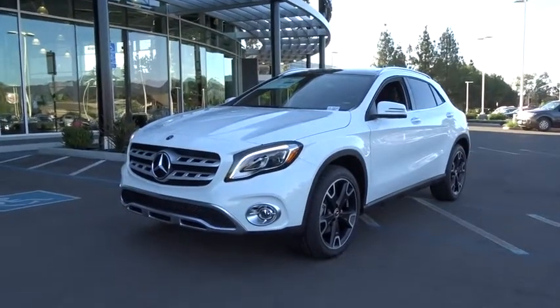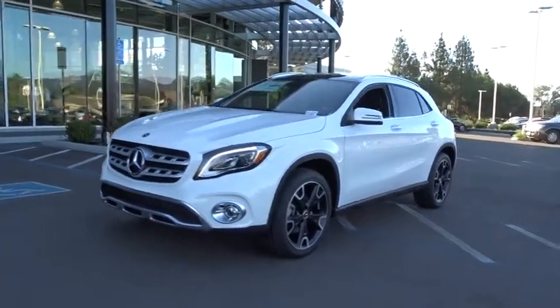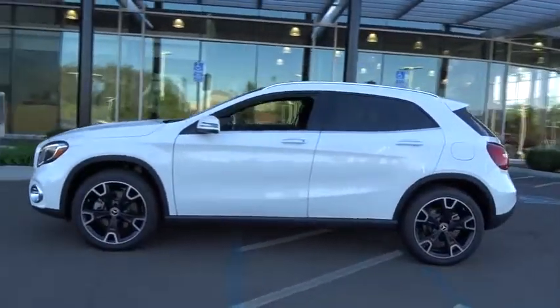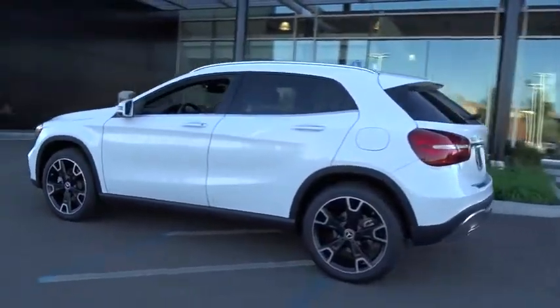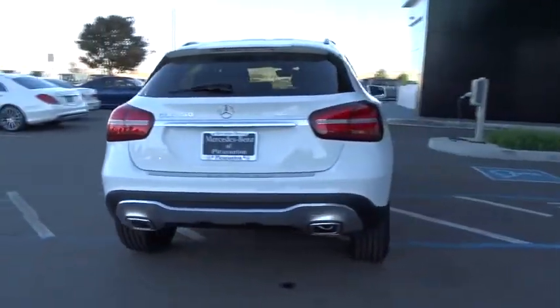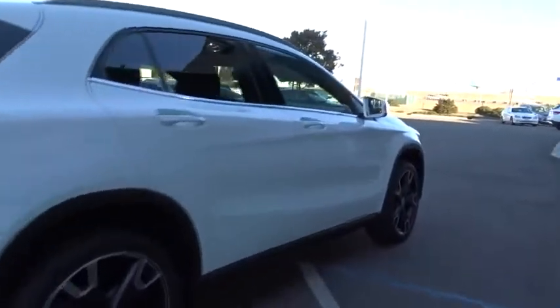2019 Mercedes GLA. The Mercedes GLA class offers the versatility of a hatchback, but with the power of a sports car. The exterior styling is aggressive and resembles that of the other Mercedes models. Here are some of this vehicle's great options.